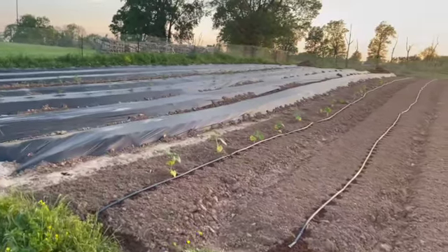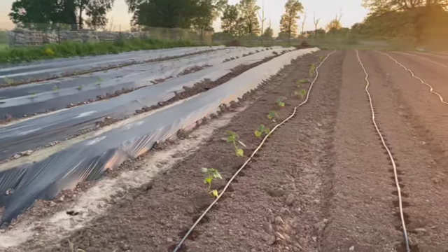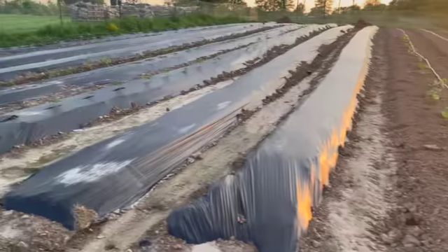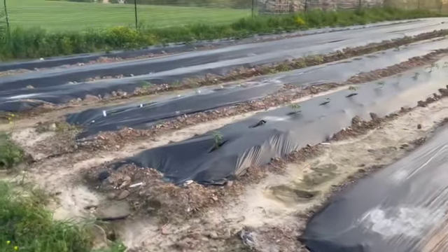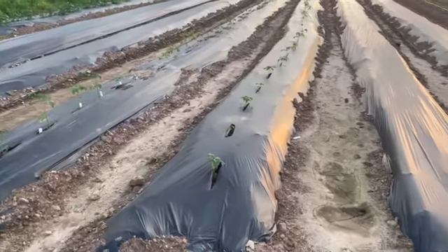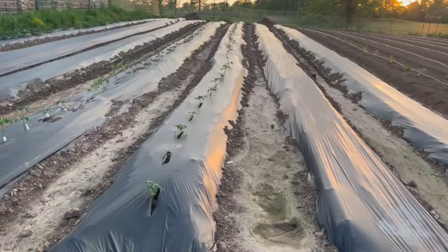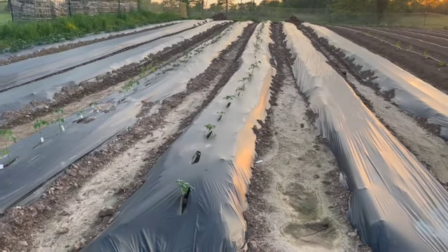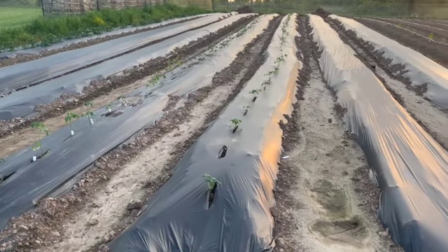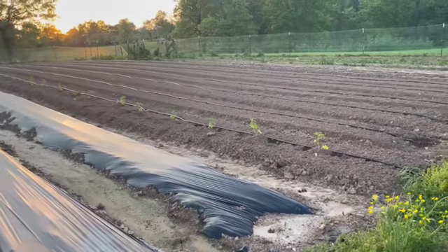We got a lot of work done today. As you can tell, I was able to plant cucumbers and then we have two rows of tomatoes here. It's very unseasonably warm right now — heat index over 90 degrees — but we got it done. Now to water and let stuff grow.